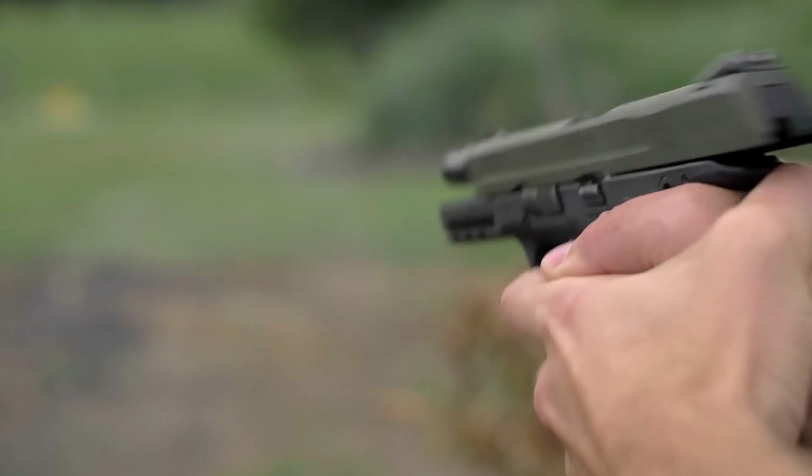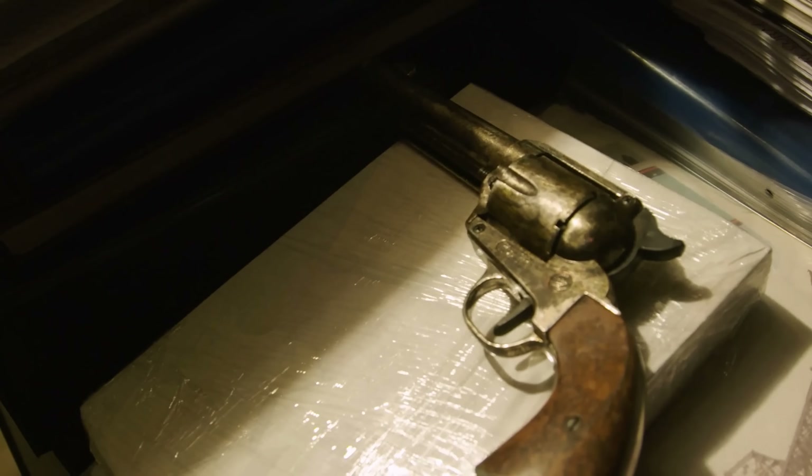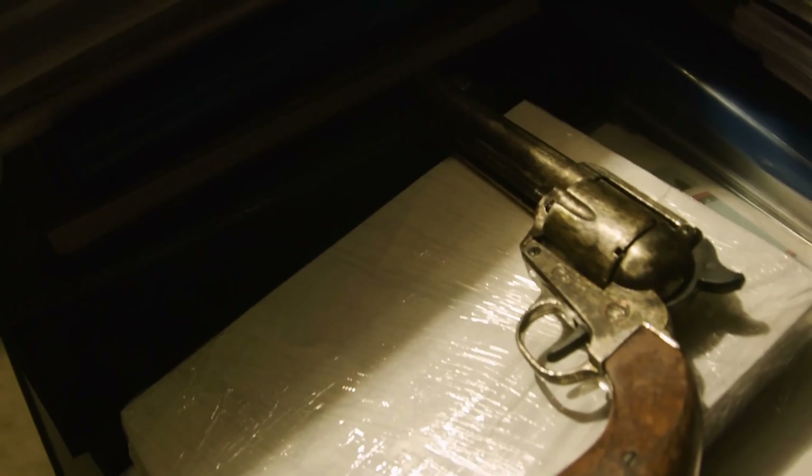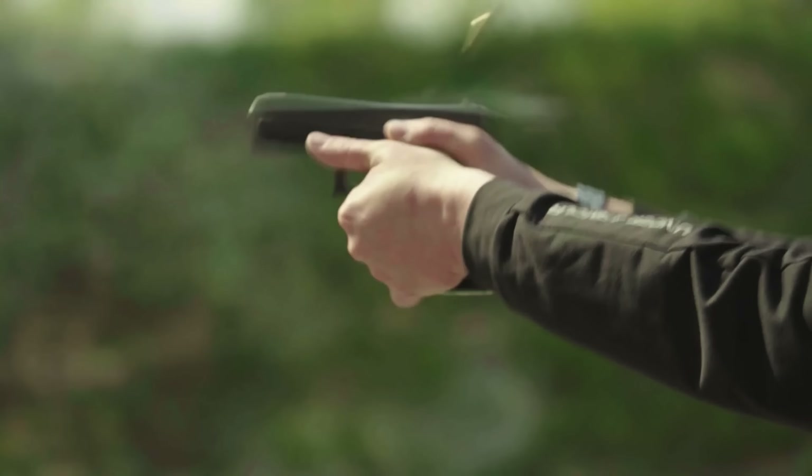And don't forget to hit that subscribe button — knowing the best revolvers is great, but it's not worth it if you don't know which are the best handguns, including semi-autos. Go watch our other video.